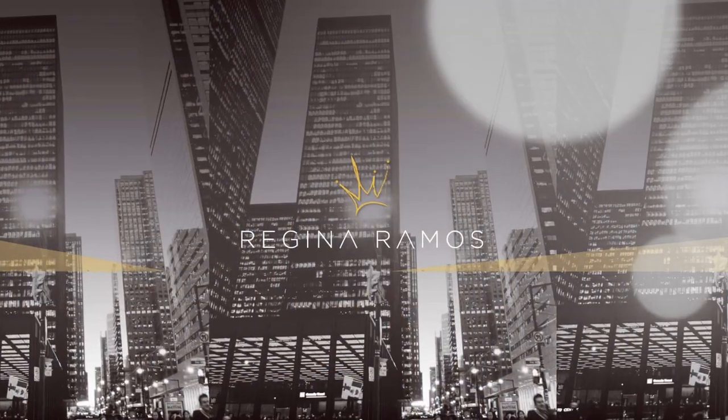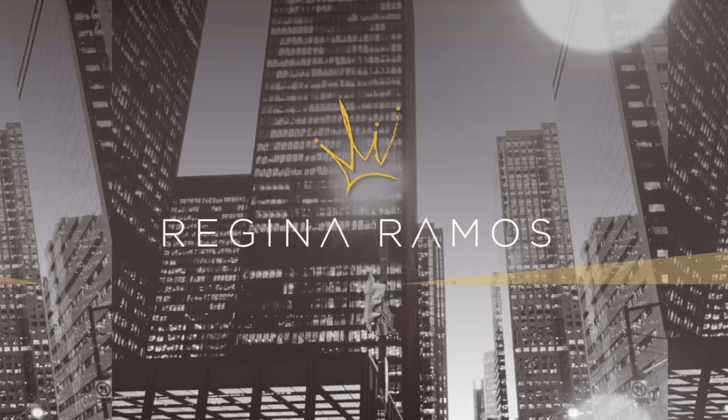Hi everyone, it's Regina, and on today's episode of my acne series I'm going to be covering PanOxyl. Okay, so PanOxyl — this is a very exciting video.